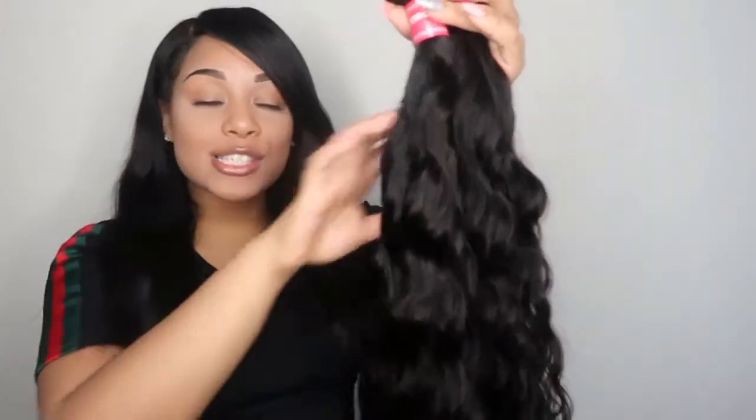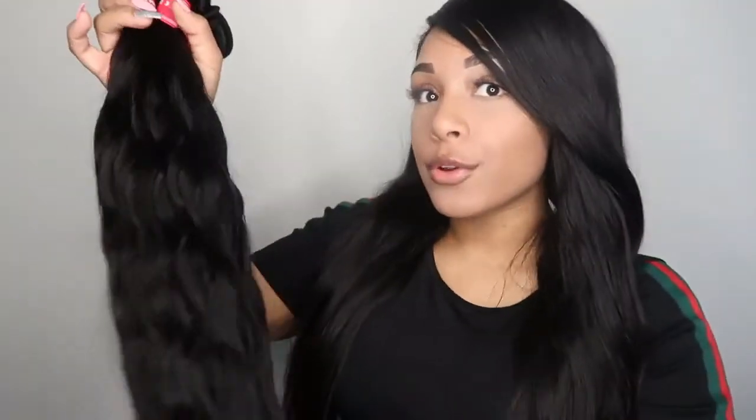They sent me three bundles of Brazilian body waves and it's so lit. This hair looks so natural — it's their natural body wave and my hands are going right through this hair. This hair is beautiful. You cannot tell me that this just doesn't look so natural and it's just gorgeous hair. I think it's going to blend perfectly with my hair and it's really giving me a natural look, like it literally came off somebody else's head. I absolutely love this.